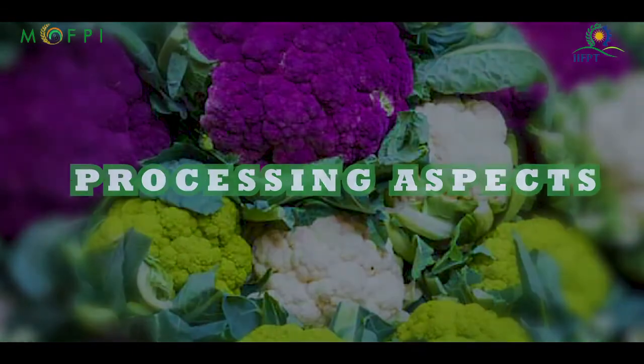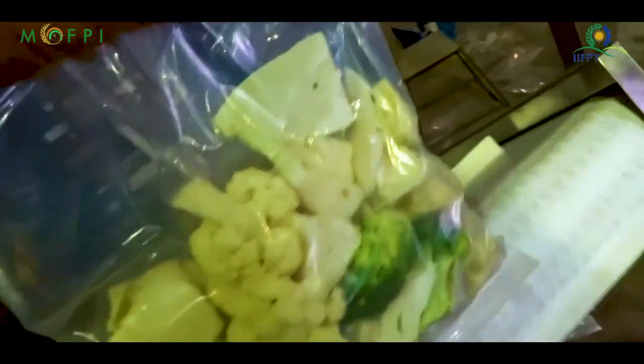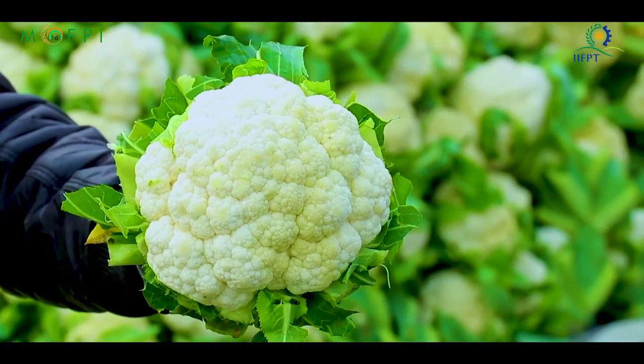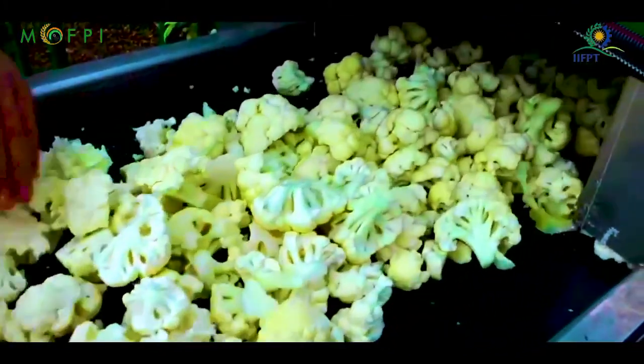Cauliflower is highly perishable and due to its seasonal availability, processing is required. Cauliflower could be processed as minimal processed, frozen, dehydrated and pickles etc. In this video, we will talk on minimal processing and frozen cauliflower.